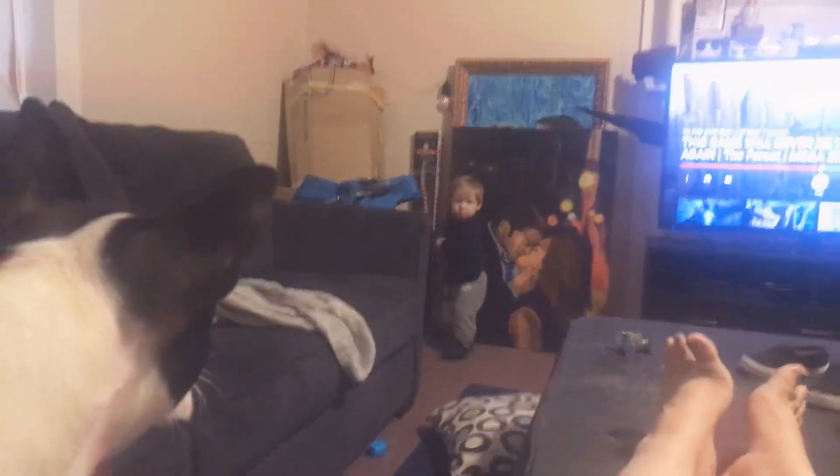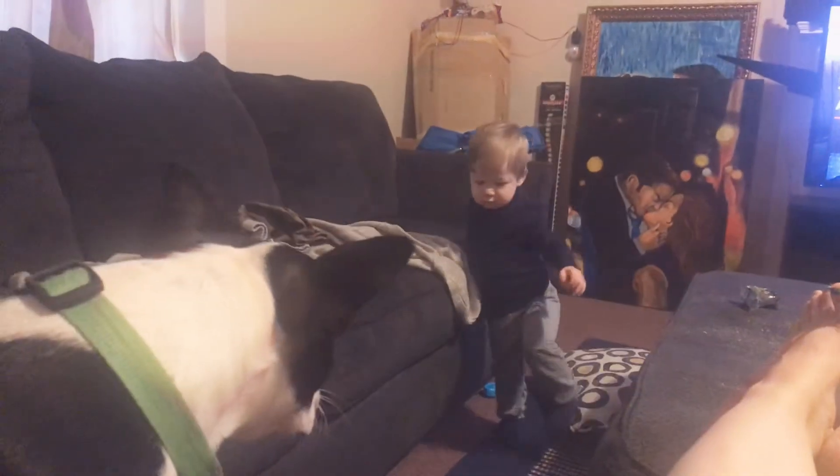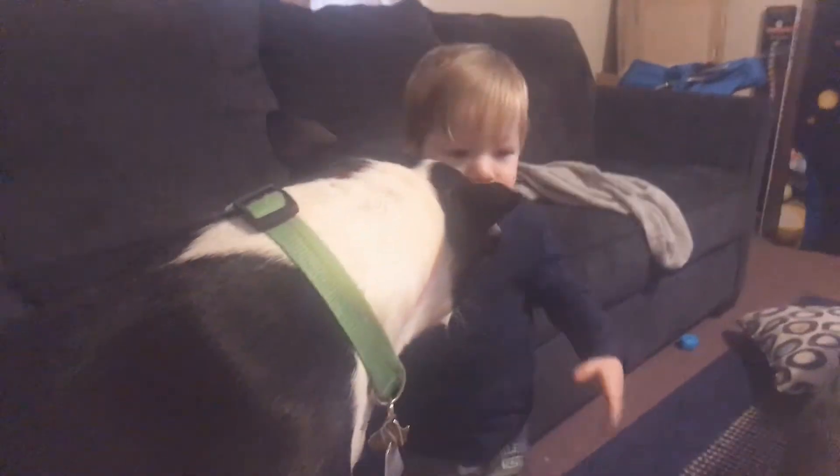Zane, come here — come here, cutie butt. And I got Molly, our little runt, because that's what she is and she acts like it. Oh, now you come here? How you doing? You're so cute. No, you can't have this.